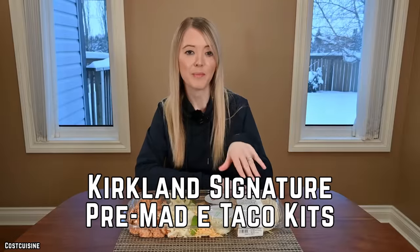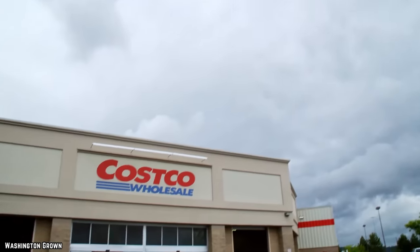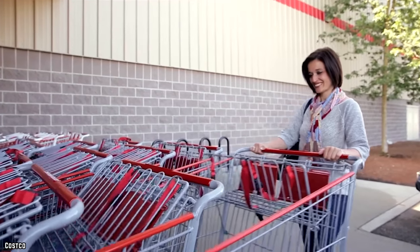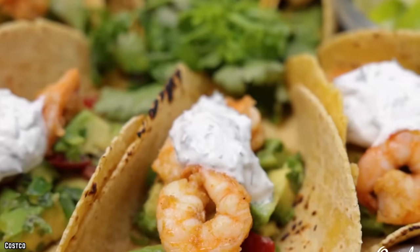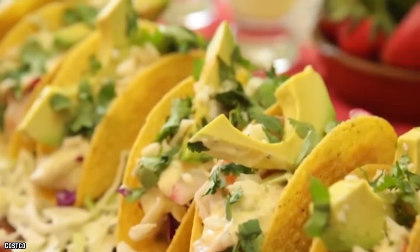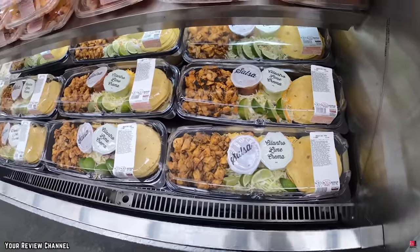Kirkland Signature Pre-Made Taco Kits. Costco offers their customers a variety of ready-made food kits in order to make their dinner experience just a little bit easier. These kits can easily be brought home, heated, and assembled, providing not only you, but potentially your entire family with the chance to eat cheap. Consisting of seasoned and grilled chicken,